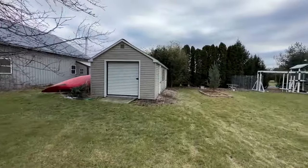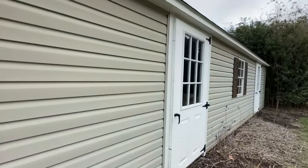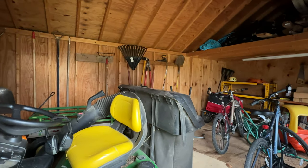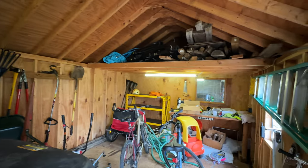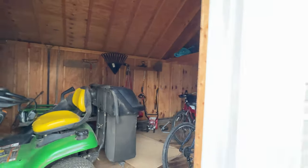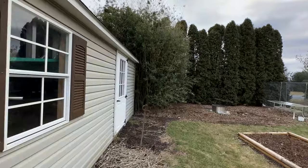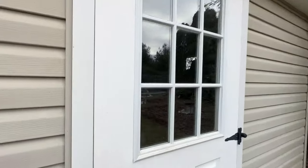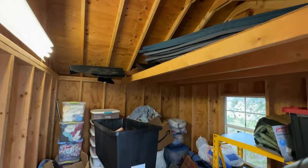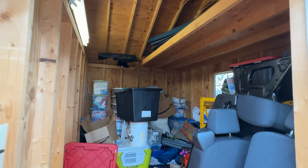The shed does have electricity and two separate spaces. One is completely weather tight for storage; the other is great for storing lawnmowers, bikes, things like that. It does have a loft up top, lights in it, and a roll up overhead door. An additional door on the back side also with a loft, and this one has no roof vent so that it is completely weather tight for whatever you might like to store.